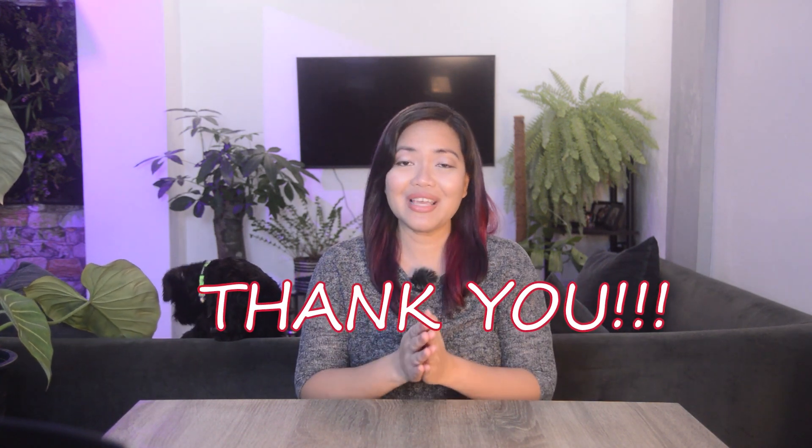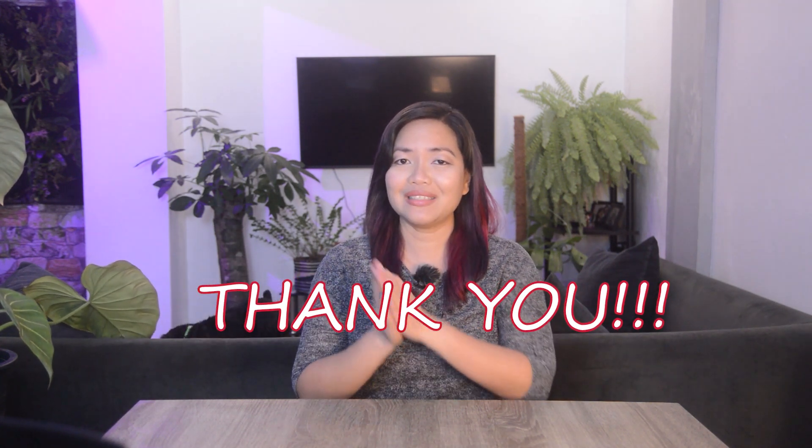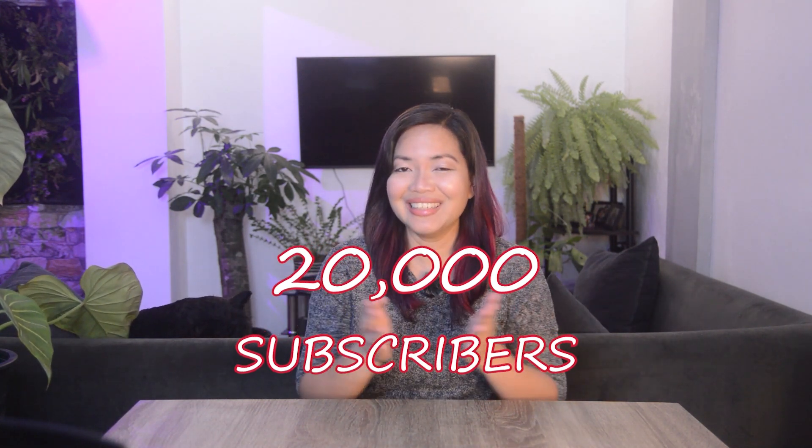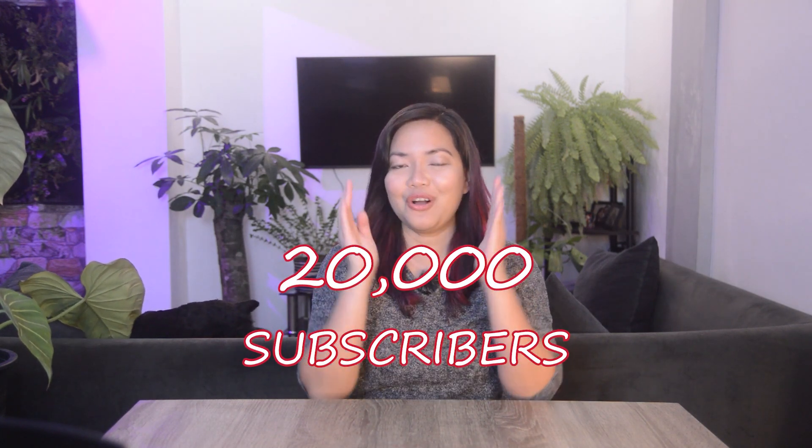Hey guys, I'm Rosie of Roses Greenery. I am a plantita from Quezon City, Philippines — welcome to my channel! Thank you so much for being here and for all the support these past months. We've recently reached 20k, so thank you so much for everything. I promise I'm gonna continue helping out the plant community here in the Philippines and continue showcasing the beautiful plants we have here.